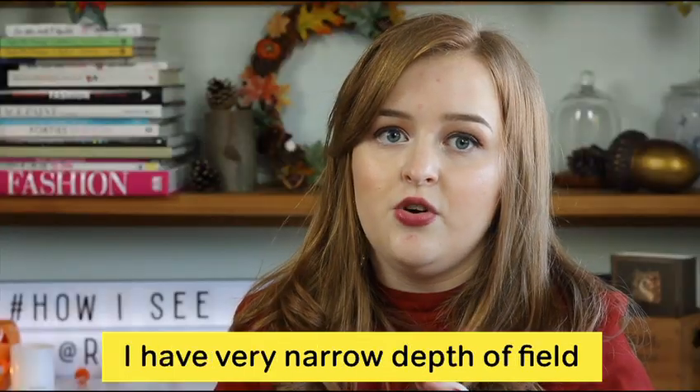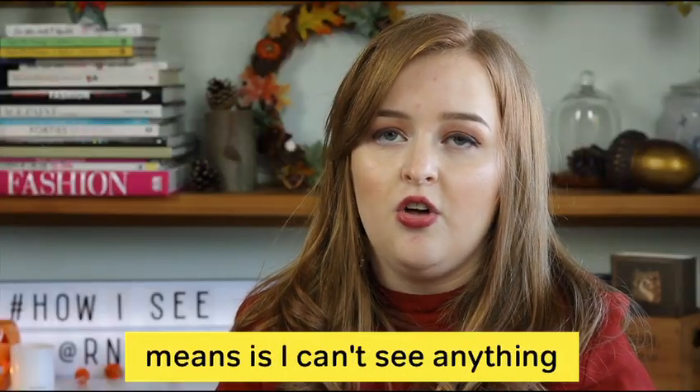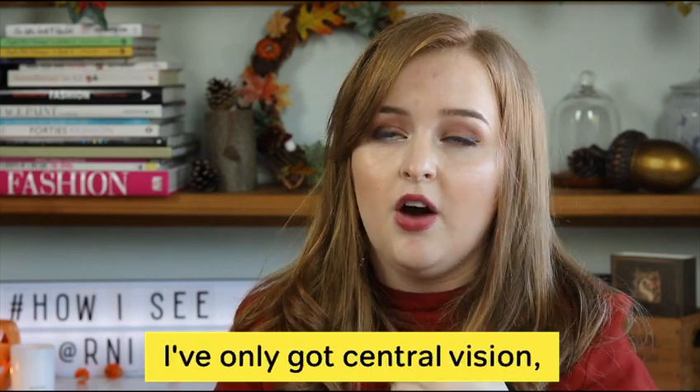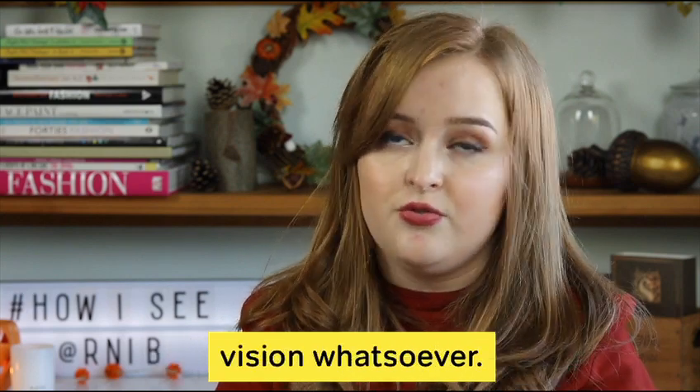I have very narrow depth of field vision, and what this basically means is I can't see anything to either side of me, above me, or below me. I've only got central vision — I have no peripheral vision whatsoever.